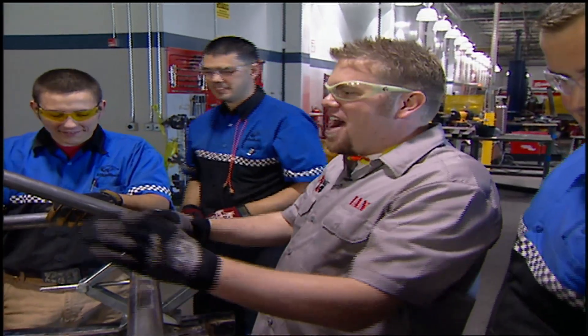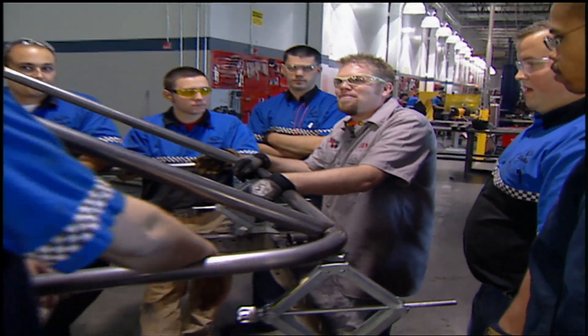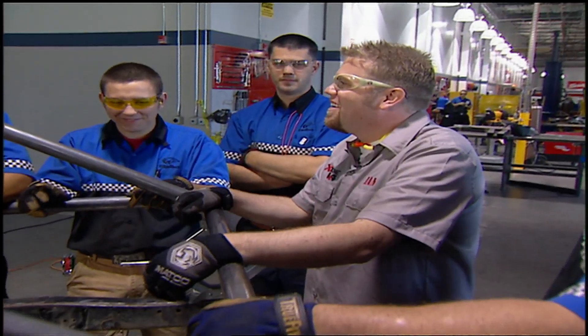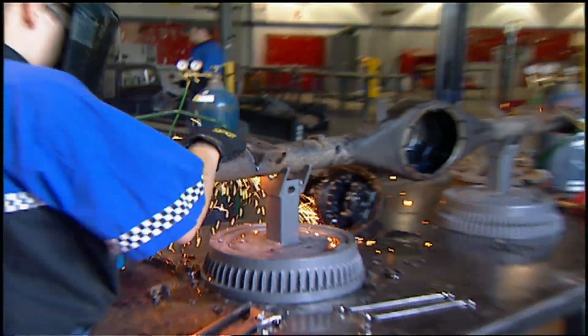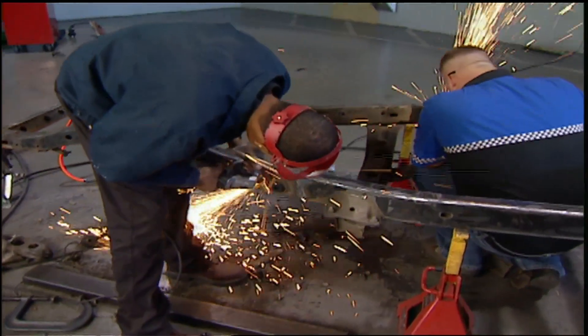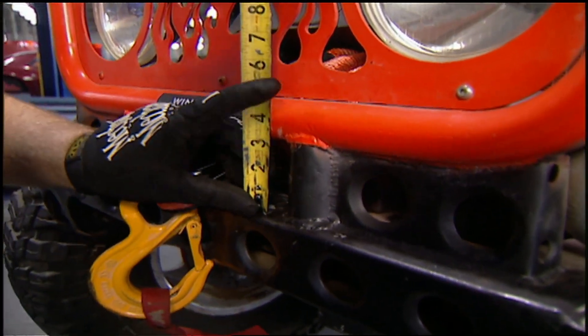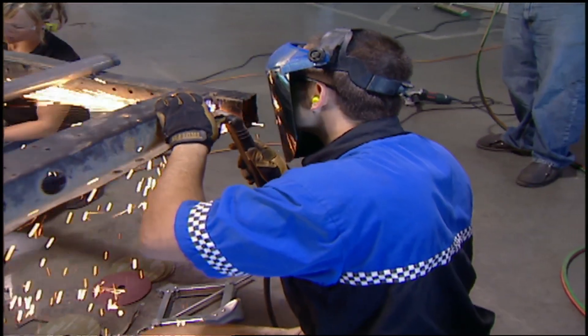All right guys, you've got it sitting on the chassis — now how are you going to mount it? I'm going to weld it in. Of course, we're not going to let these guys make any mistakes. Jesse and I are here to teach as well as supervise, and of course pitch in.